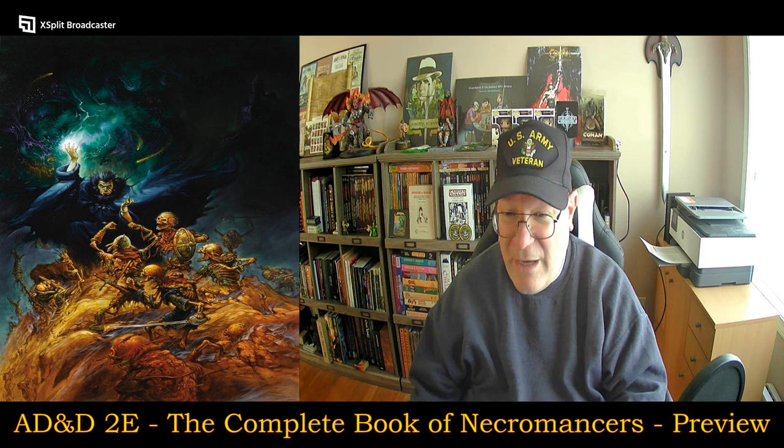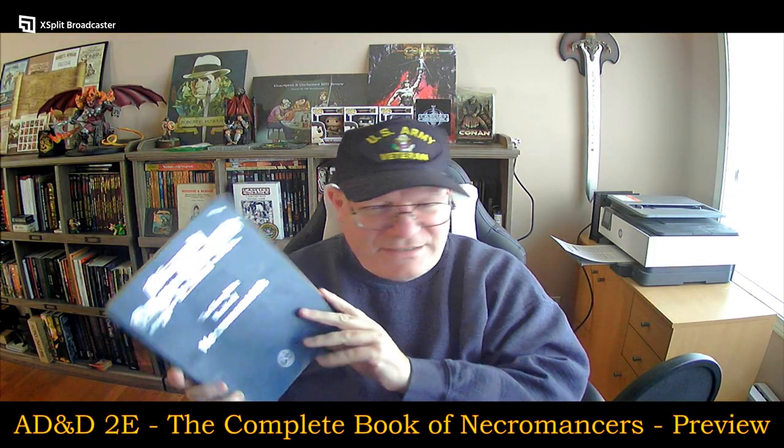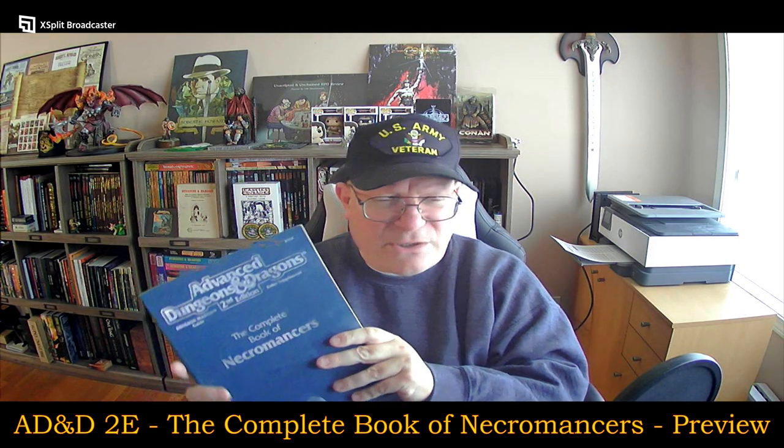Without further ado, let's start taking a look at the book. I've decided to do these differently. I do have a PDF of this, and it's a little bit harder to read because the scan is not the best.